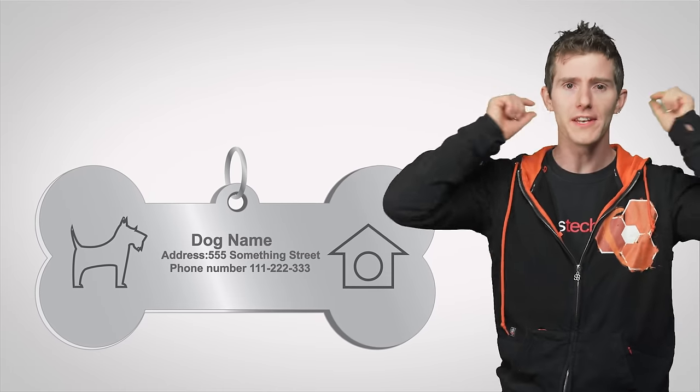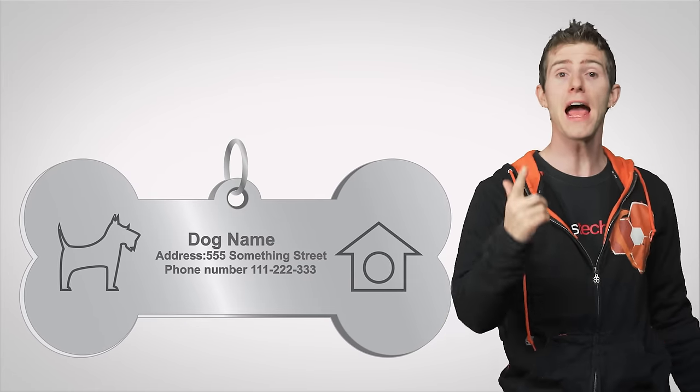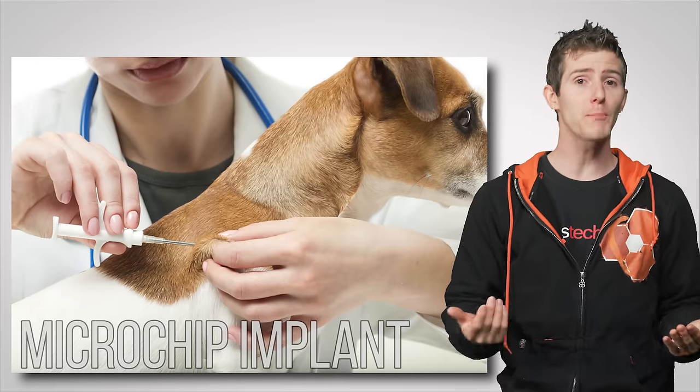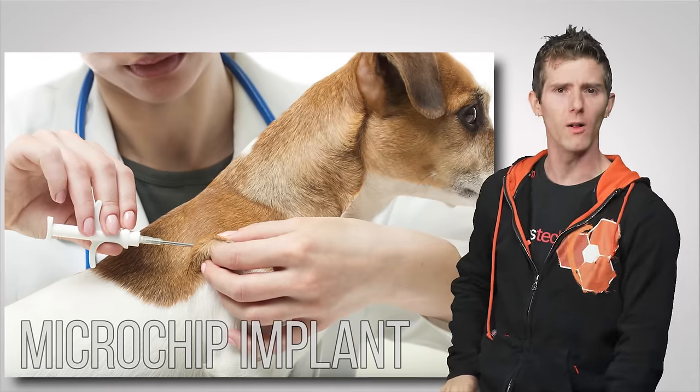Old-school collars with the name and address of the owner were once the only real solution. But now — thank you, technology! — many pet owners are opting to inject a microchip inside their pet as well. But what are the benefits over just having information written on the collar? That seems simpler, not to mention less painful.